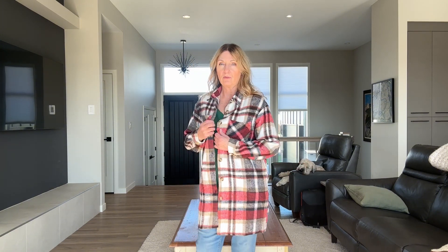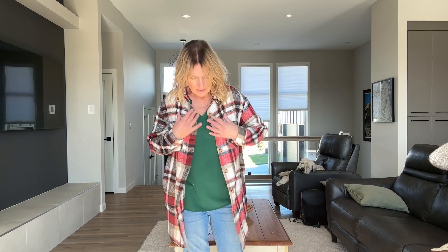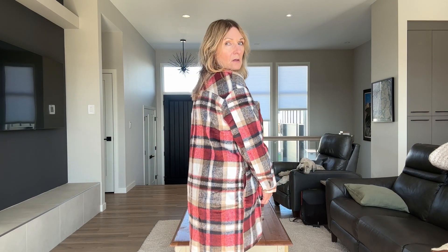It gives that extra layer of warmth for the fall, and there's two pockets as well and buttons on the front. Very nice.